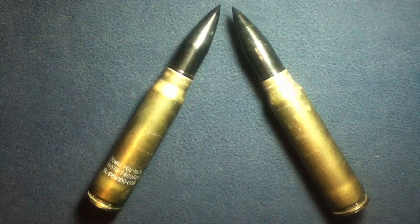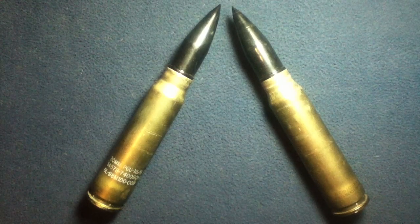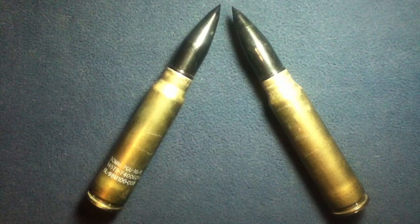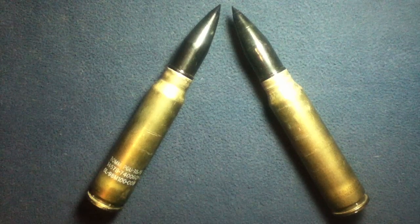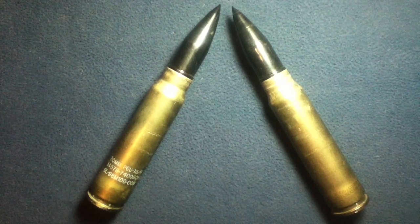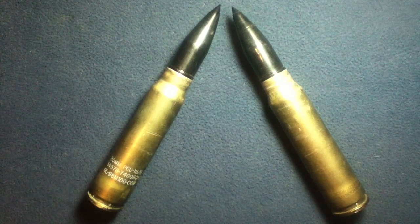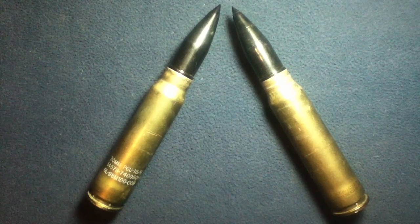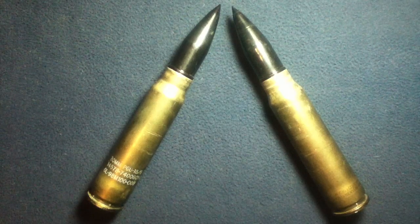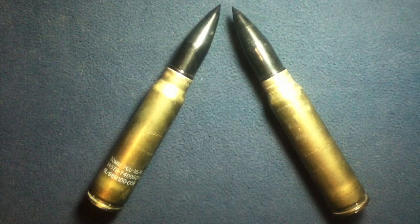The Bushmaster would have been used in the Bradley series and Stryker series for the U.S., and I think the Lynx and Puma respectively for German usage. Air platforms such as the Saab Viggen would use this as their cannon on that air platform.